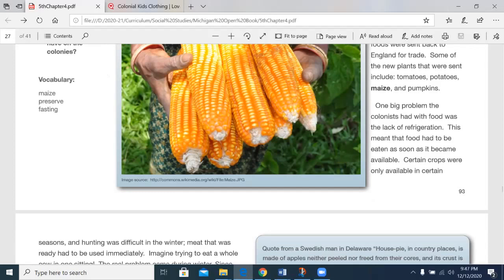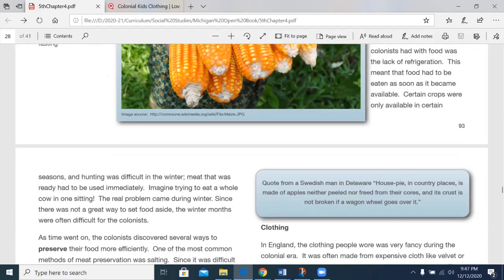One big problem the colonists had with food was the lack of refrigeration. This meant that food had to be eaten as soon as it became available. Certain crops were only available in certain seasons, and hunting was difficult in the winter. Meat that was ready had to be used immediately. Imagine trying to eat a whole cow in one sitting. The real problem came during winter. Since there was not a great way to set food aside, winter months were often difficult for the colonists. This is true in any group of people when you don't have refrigeration — whether we're talking about the Anishinaabek in the Great Lakes or the Northeast, or the colonists who had emigrated from England to what's now the United States.